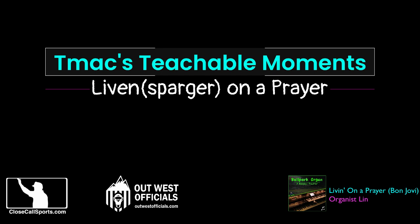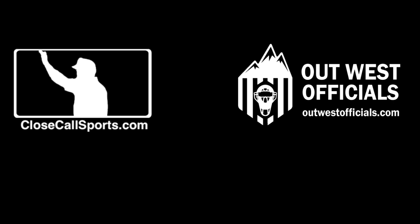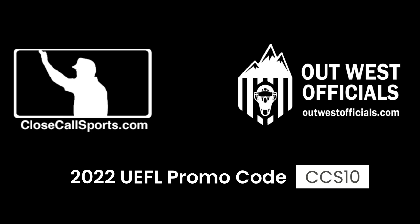Hey, once again everybody, TMAC from CloseCallSports.com. This and all the Teachables are sponsored by OutWest Officials and OutWestOfficials.com. Use the promo code CCS10 to save 10% off your next order with OutWest Officials with no spending limits.